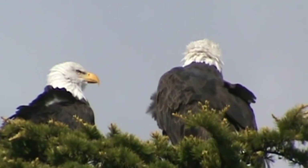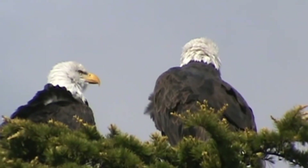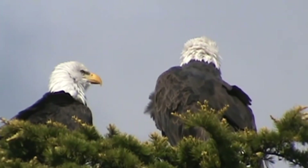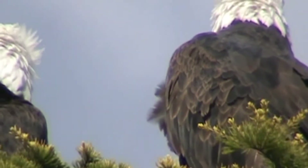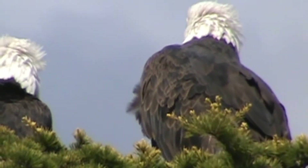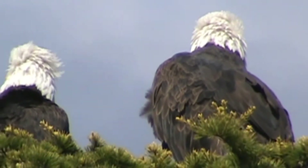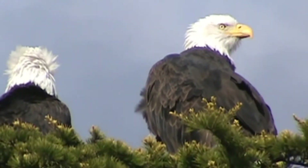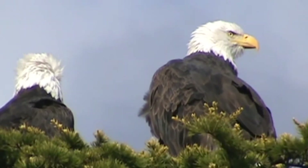A couple of good-looking birds. I'll try to zoom in a little more. That's fairly good there - we'll call that good then, over and out.